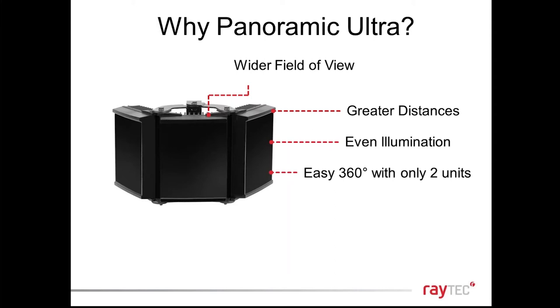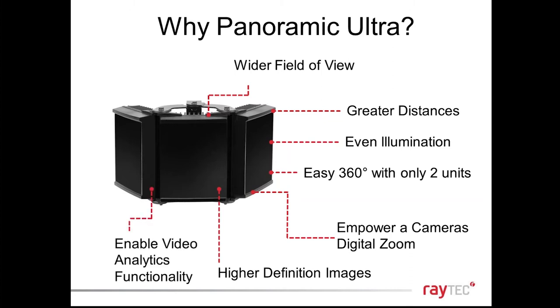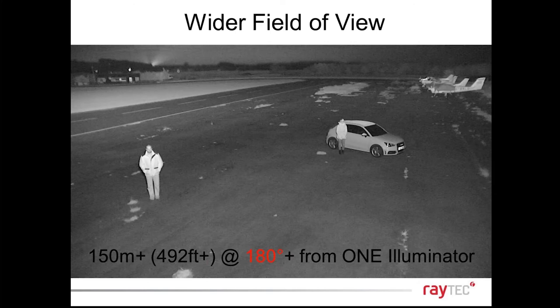Because we can do 180 degrees, you get full 360-degree coverage with only two units, covering very large areas from one camera. By putting higher power levels of light on scene and energising each pixel, we empower the camera's digital zoom. When you use digital zoom you lose resolution, so you must ensure enough light on scene. This delivers high-definition pictures and allows video analytics to work.